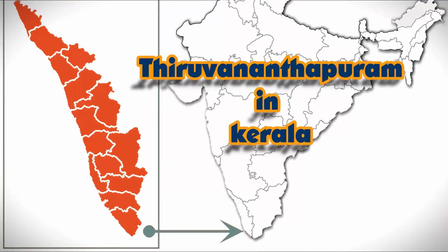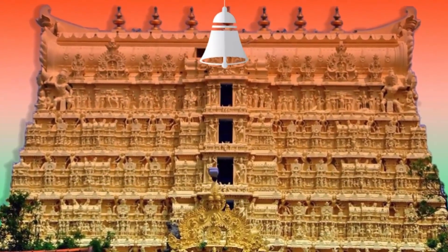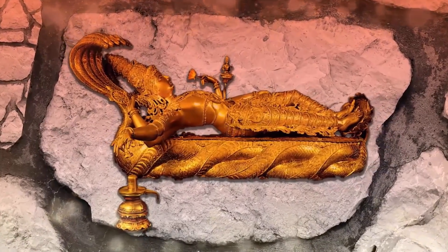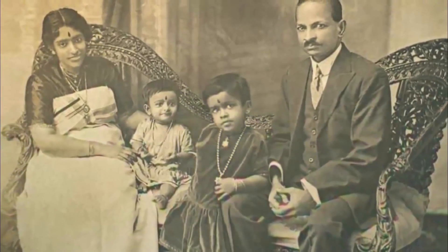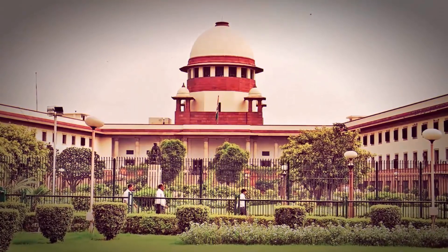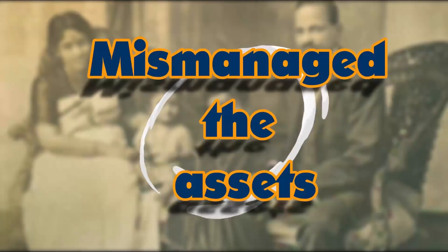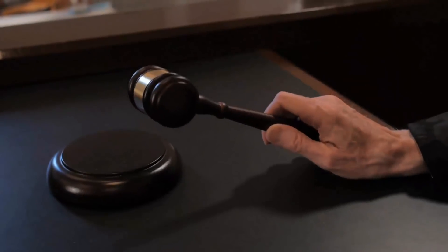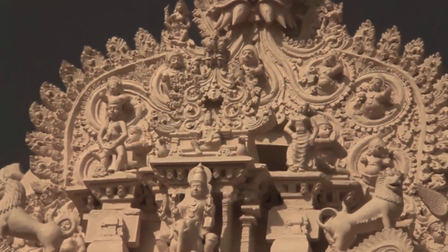Number 4: Padmanabhaswamy Temple, Kerala. The Padmanabhaswamy Temple is one of India's most popular and sacred temples, located in Thiruvananthapuram, Kerala. It is run by a trust headed by the royal family of Travancore. In 2011, Sundar Rajan filed a case with the Supreme Court alleging that the Travancore royal family had mismanaged the temple's assets. As a result, the Supreme Court appointed a seven-member committee to explore the temple and document its belongings. They discovered six enormous secret vaults housing many of the temple's treasures.